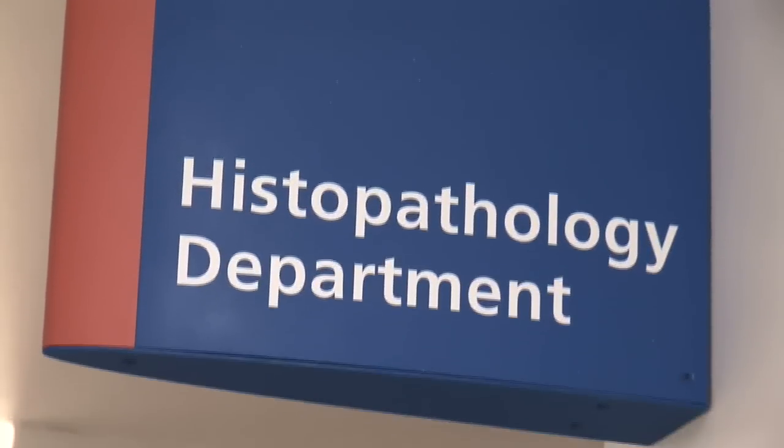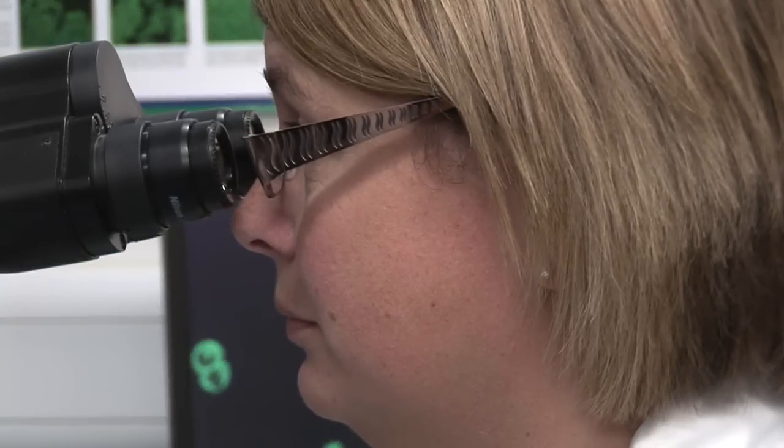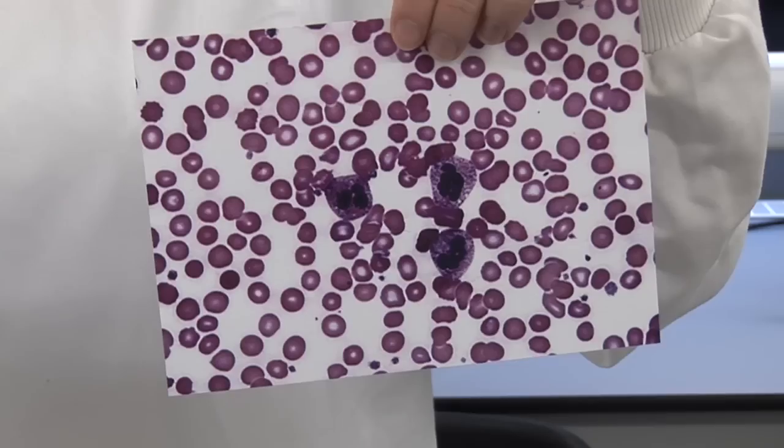Pathology is a range of laboratory specialties which are very much involved in the diagnosis of clinical conditions in patients and helping the specialty doctors to manage them. Pathology bridges one end of the spectrum which is the clinical picture that the patient has brought to their doctor, and the scientific side right down to the level of individual tissues, cells and molecules.